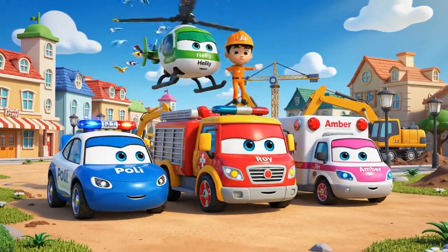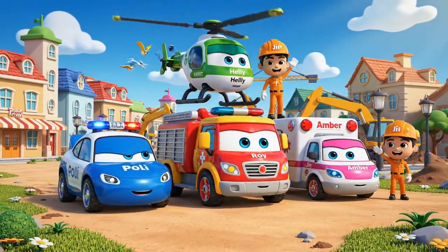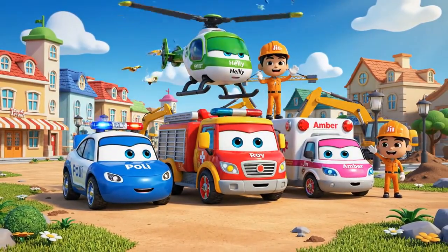Come on down to Broomstown, where the sun is always bright. Our rescue team is ready.